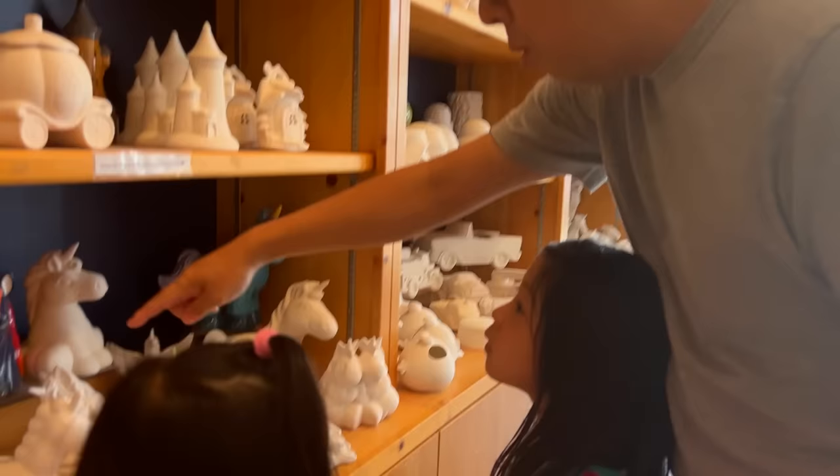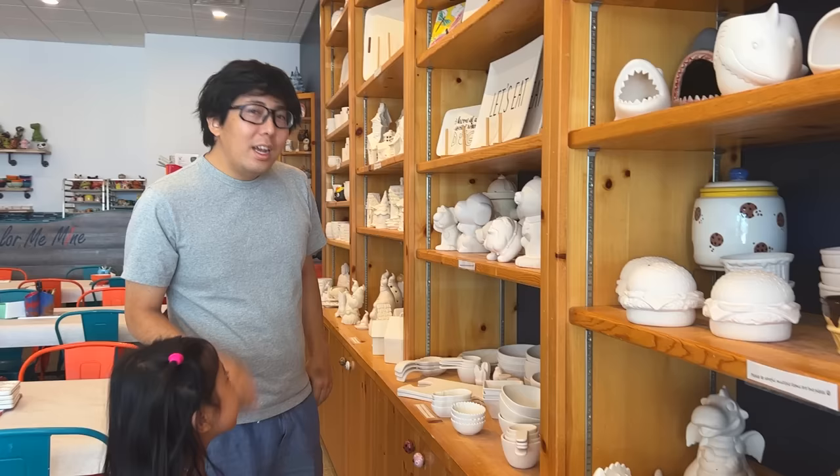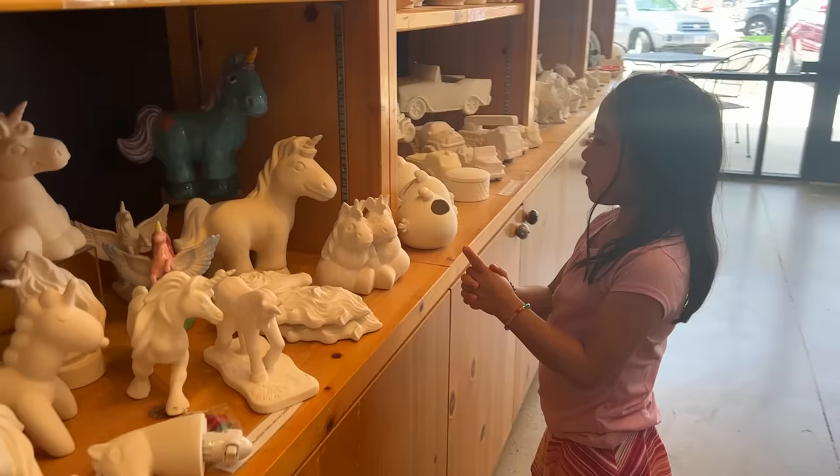Which one do you guys want? This is all unicorns too — a princess. Wait, you guys can use this for fun. What can we use? Anything. Can I pick? Yeah. I can get this one — this doggy. I know you really want it. I'm gonna make it very cute. That's cute, it's like a piggy bag. Which one are you gonna pick? I'm gonna pick this one. Twinsy! That's like you guys. That's perfect.